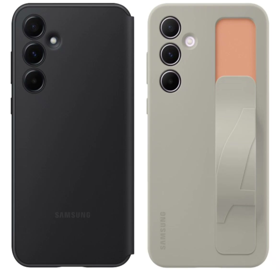The Galaxy A55 5G, on the other hand, seems to be getting a 6.5-inch display, an Exynos 1480 processor, a 5000mAh battery with fast charging, and a similar triple camera setup.